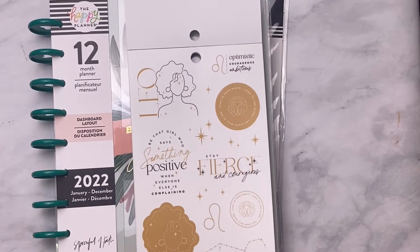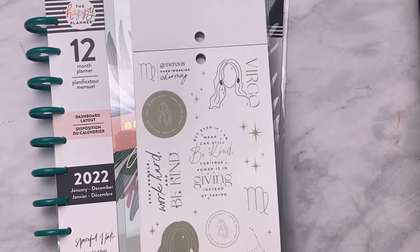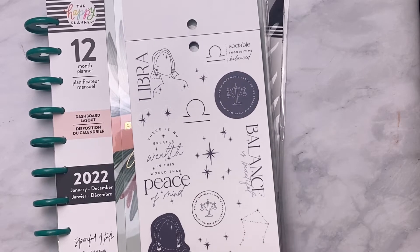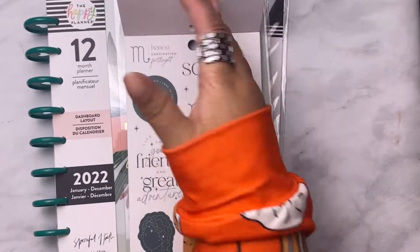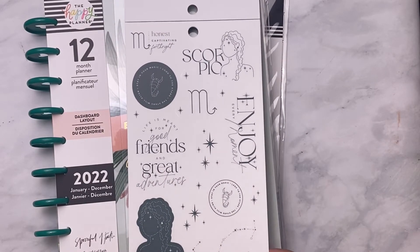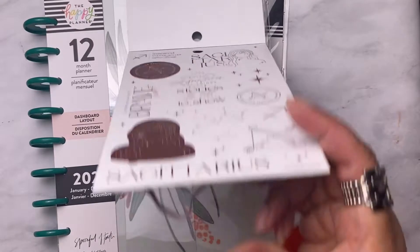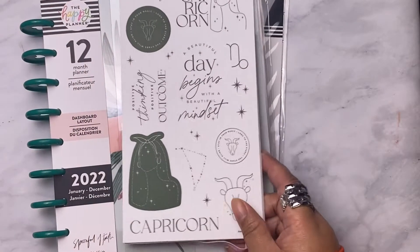Leo — look at the Leo. Virgo. Libra — it says 'Sociable' and 'There is no greater wealth in this world than a peace of mind.' It's got the scales. Scorpio — 'Good friends and great adventures, enjoy.' Sagittarius. Capricorn — that was the first one. Yeah, that is cute, I like that.